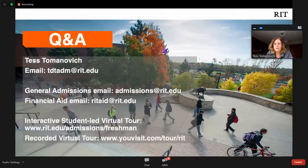I believe I've answered all of the questions. Feel free to email me at any point — if you think of something later on, we'd be happy to hear from you. I hope you all have a great year; most of you are starting your senior year. Definitely look for opportunities to visit us either in person or virtually, and you can start your application anytime. Most students use the Common App, though we also have an RIT application on our website. We look forward to receiving your application.